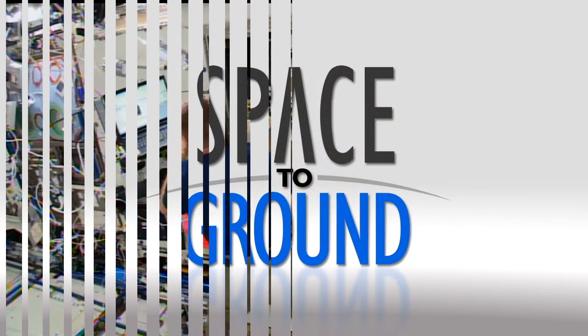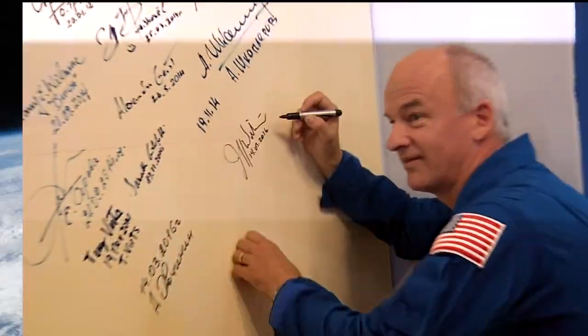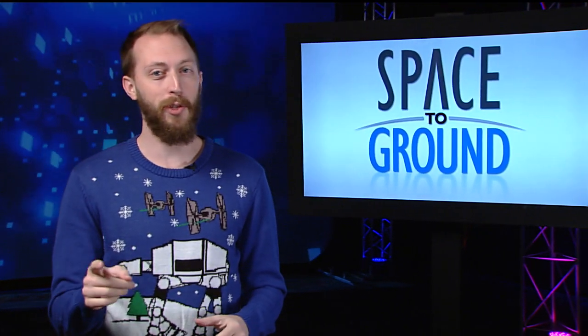Houston Station on Space to Ground. I'm going to have to talk really quickly to fit all of 2016 in one show. Welcome to Space to Ground. I'm Dan Hewitt. 2016 was packed with incredible events on the station, so let's cover a few highlights starting with the science.